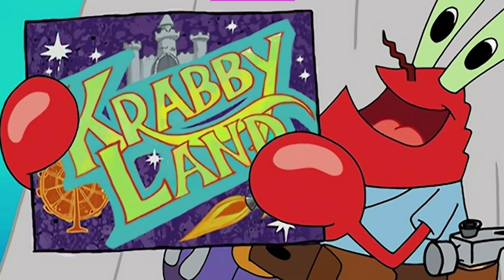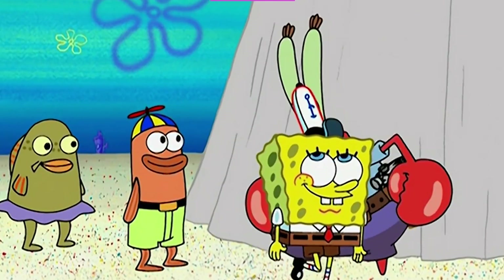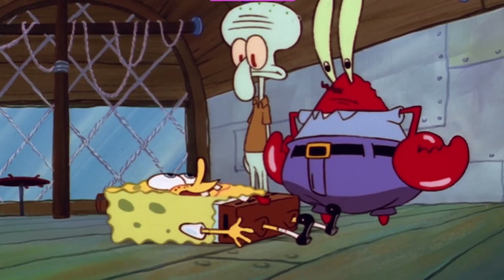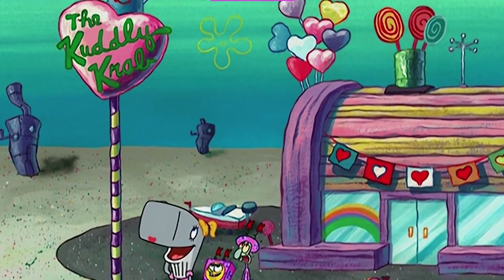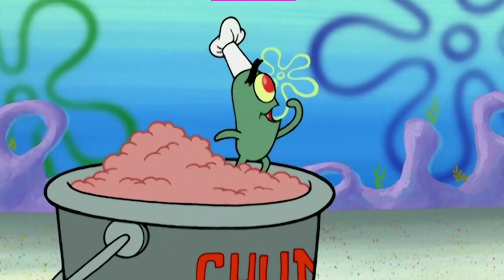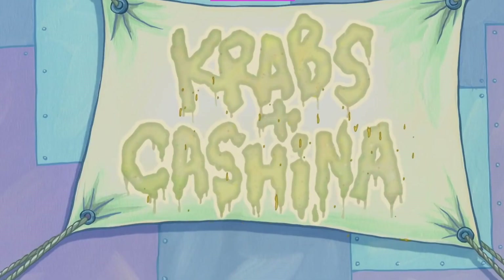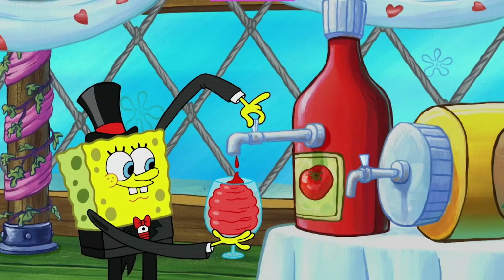Take a look at the lobster trap netting and replace it with the Krusty Krab's glass siding, and you can totally see the resemblance between the restaurant and the device used to trap Mr. Krabs' lobster cousins. Another fun fact about Spongebob's place of employment — it was originally named the Krusty Krab, but like the Kardashians, Hillenburg eventually decided to go with all K's for the name. Now, if only the real world had something anywhere near as delicious as the Krabby Patty seems to be.